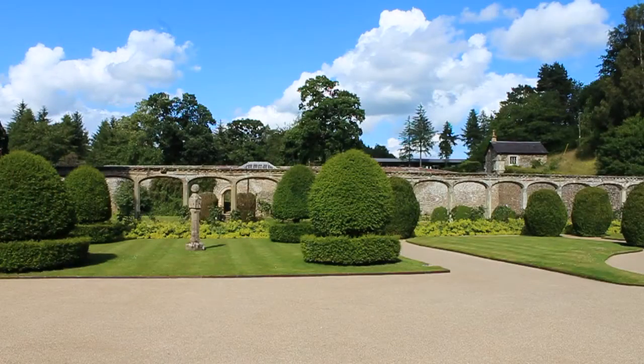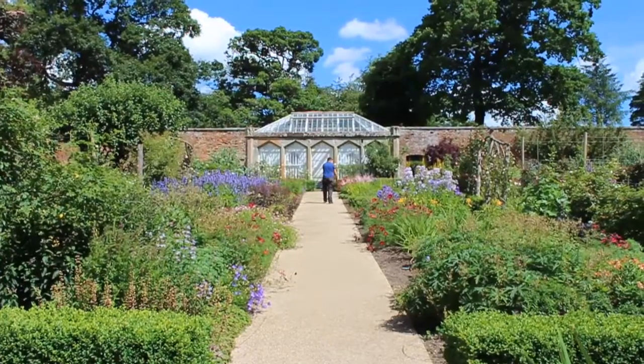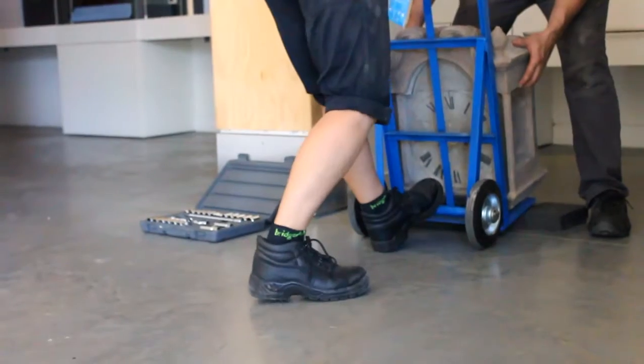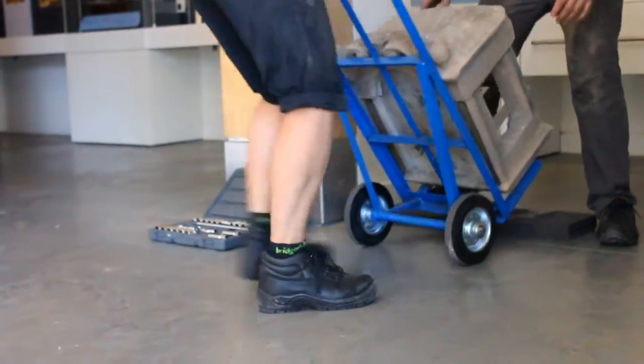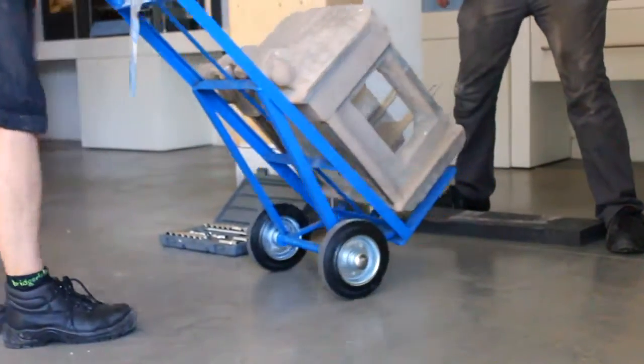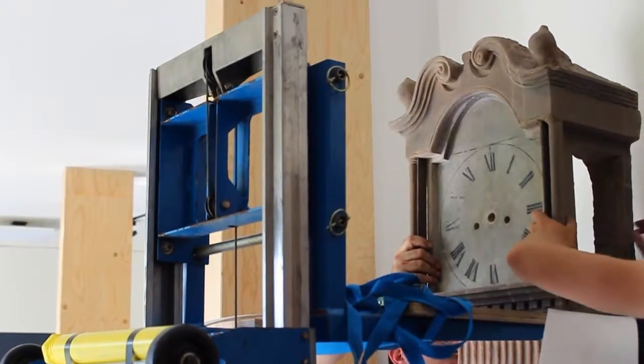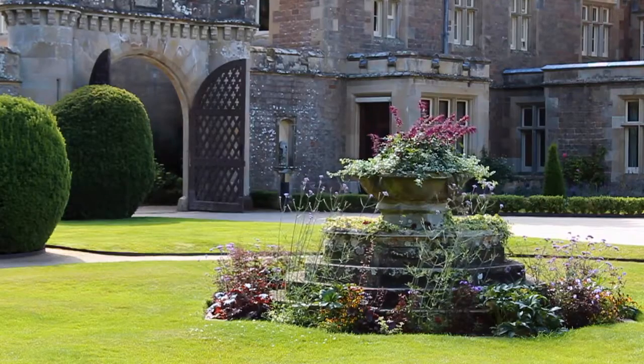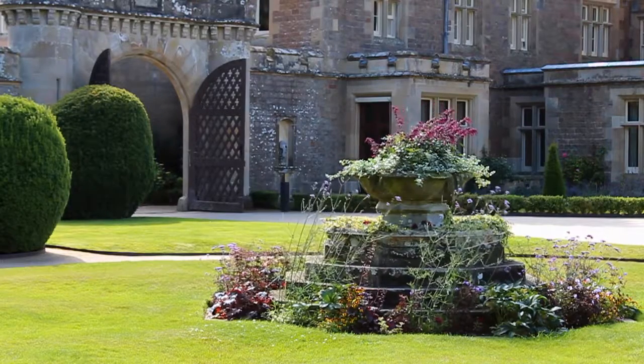It's inconceivable that the clock was outside — that wouldn't have worked because movement does not respond well to changes in conditions. There's one of two locations it could have been. One is in the servants' quarters. My other theory is that it was in the greenhouse, the garden room, overlooking the fountain in the South Court.